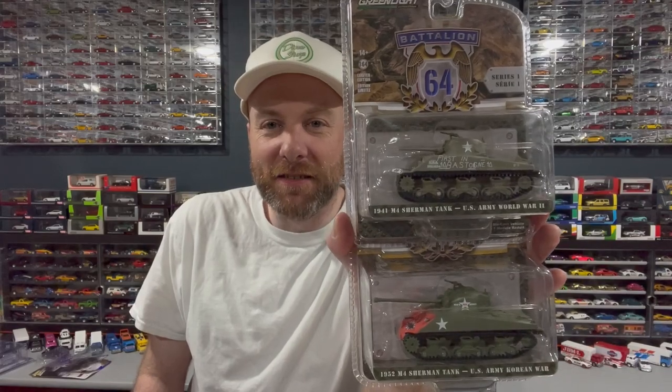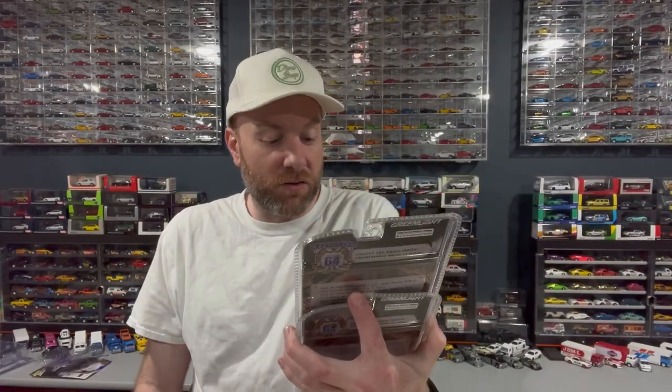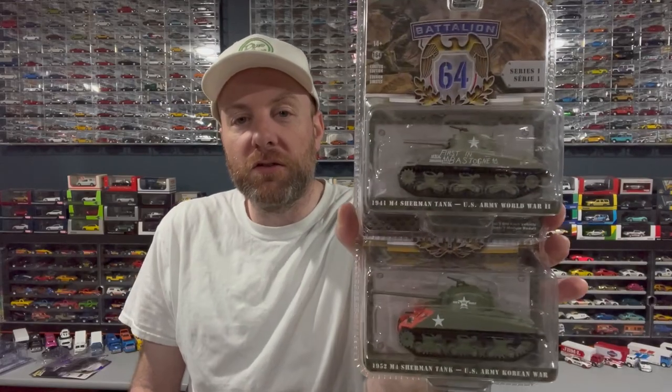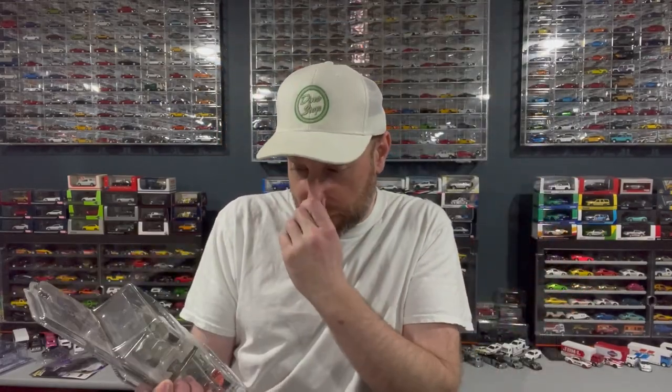The rest of this stuff I got today at my local diecast meet. I'm not going to show everything I got there — just a few things I'll probably show next week. One thing I'm really excited about is I got the Green Light Battalion 64 tanks — these Sherman tanks: a 1941 M4 and a 1952 M4. I was honestly shocked when Green Light decided to come out with this series and put out some 1/64 scale tanks.